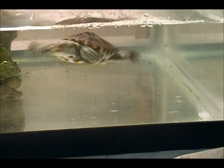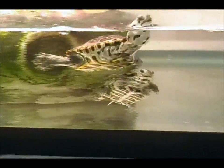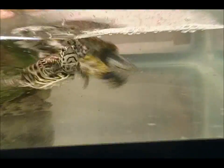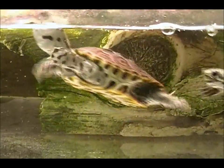The egg that you actually saw laid was an extremely small egg, and when it hatched, the Terrapin did not make it. But the larger Terrapin hatchling that you see right here swimming around is from one of my females, so we did have one make it.